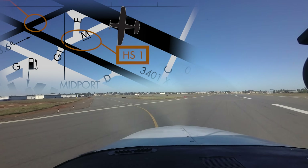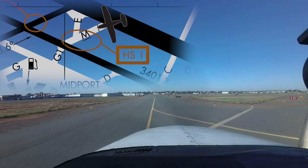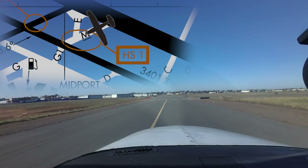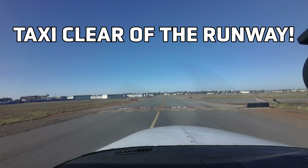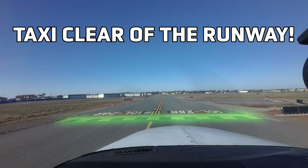Taxiway Mike has the unique issue concerning aircraft exiting runway 2-8 right and not completely clearing it. While it is vitally important to hold short of 2-8 left until properly cleared, it is equally important to taxi far enough to cross the 2-8 right hold short markings and allow following aircraft to utilize the runway.